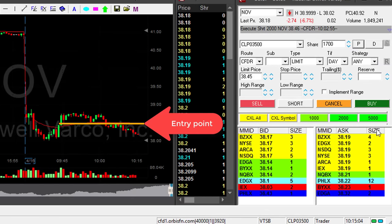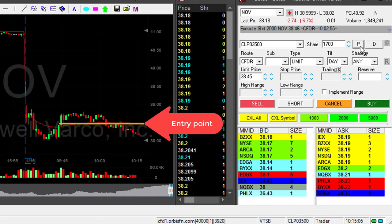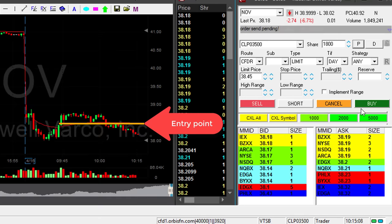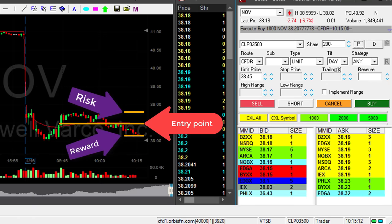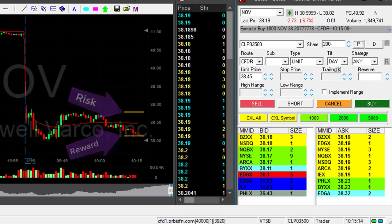NOV did great. I was risking 25 cents and got a little bit more than that. Covering now — very nice trade in NOV. One-to-one risk/reward ratio — that's my risk reward.